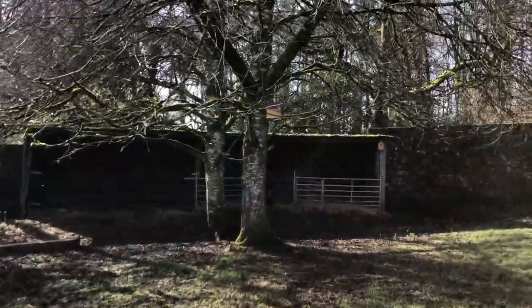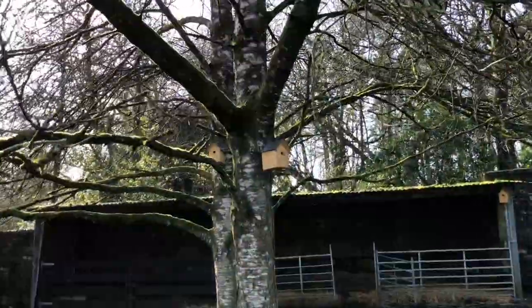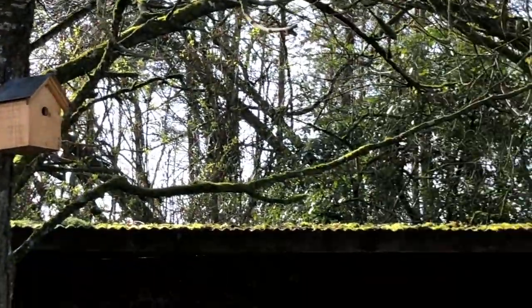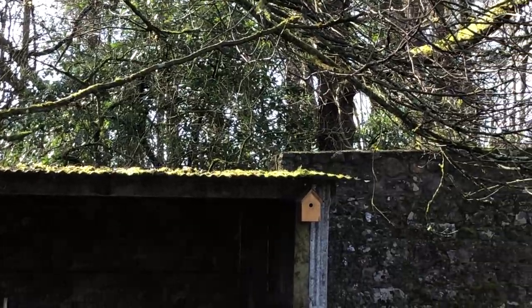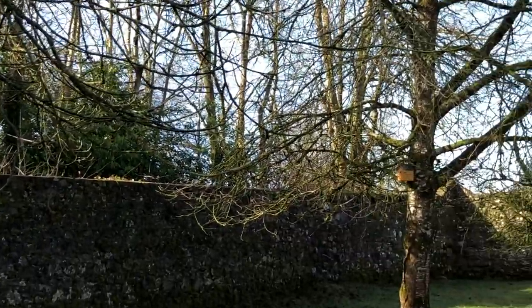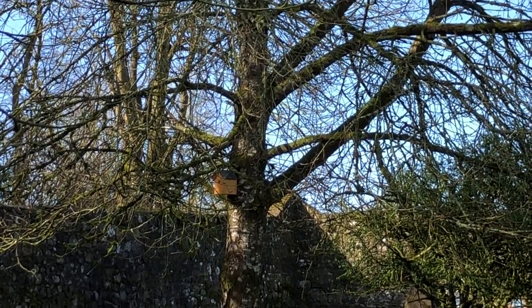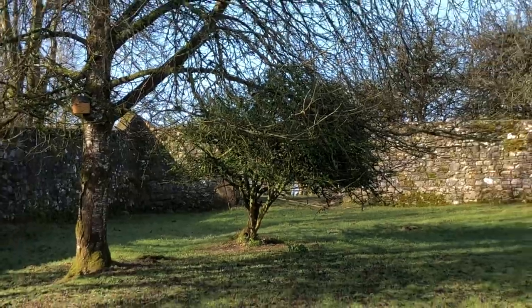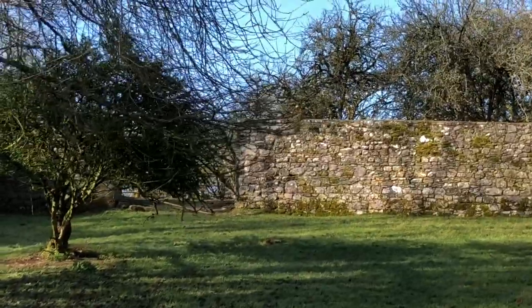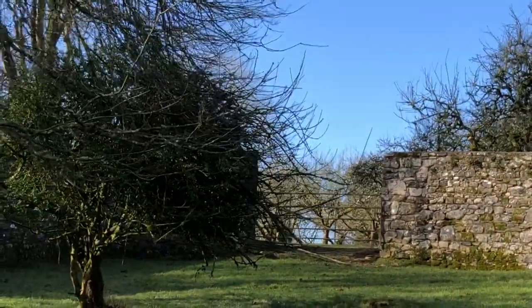Here you can see this is the lean-to shed in the garden paddock. You can see here more bird boxes — these are on cherry trees. We have one lower down that's attached to that shed. The woods are behind. Then you can see another bird box right up there on that cherry tree, all the way up there. And then this is the gate to the orchard.